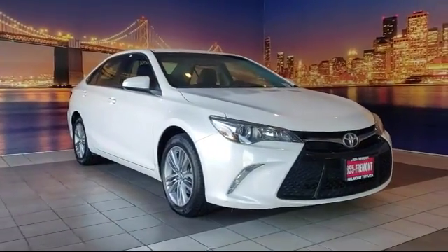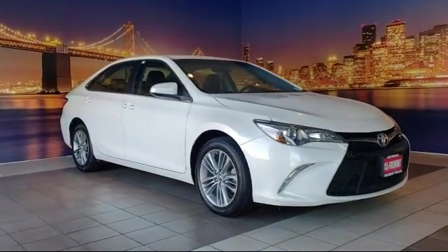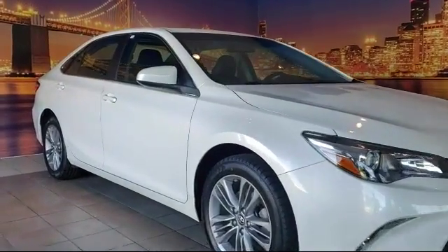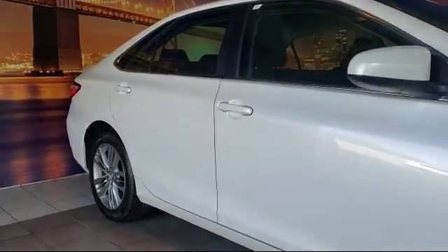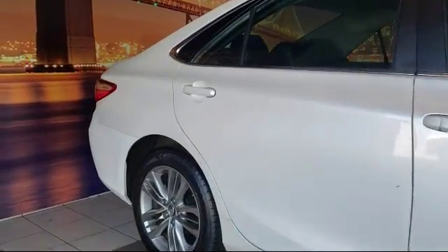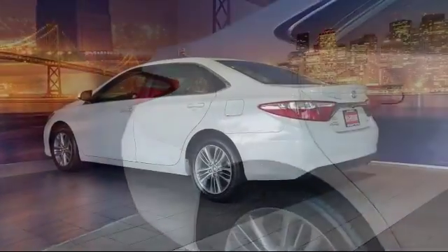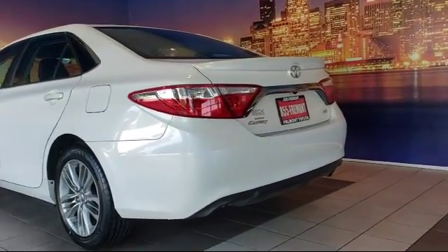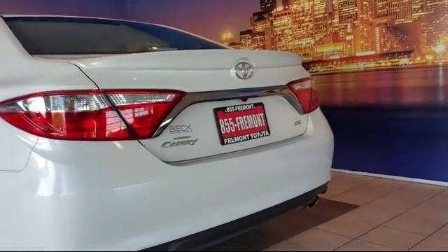It comes equipped with alloy wheels, rear spoiler, tire pressure monitoring system, rear view camera, leather wrapped steering wheel, keyless entry, air conditioning, power driver seat, traction control, six speaker audio system, and has less than 45,000 miles on the odometer.